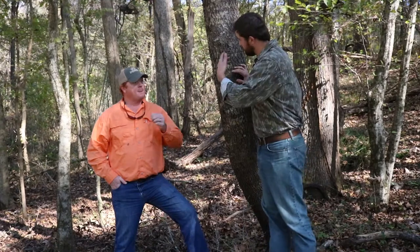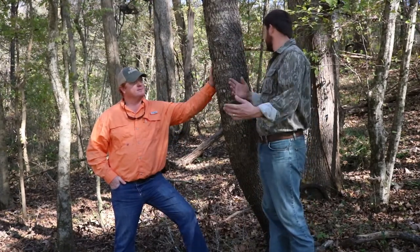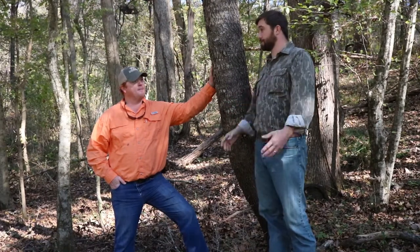One thing I like — and you can see right over our shoulder here — is this stand. It's kind of dual purpose: great for bow hunting, great for rifle hunting, and great for kids.